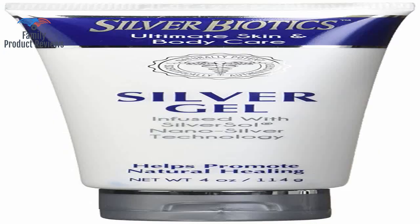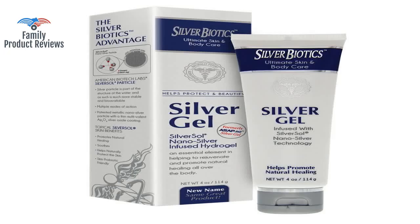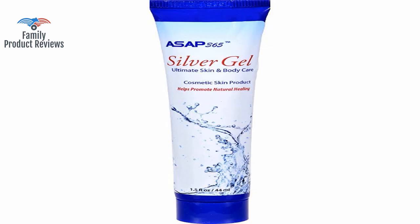It also worked on some type of bite from an outdoor bug that itched a lot. The silver gel helped close up the nastiest part and had majorly decreased the remaining part of the incision site.